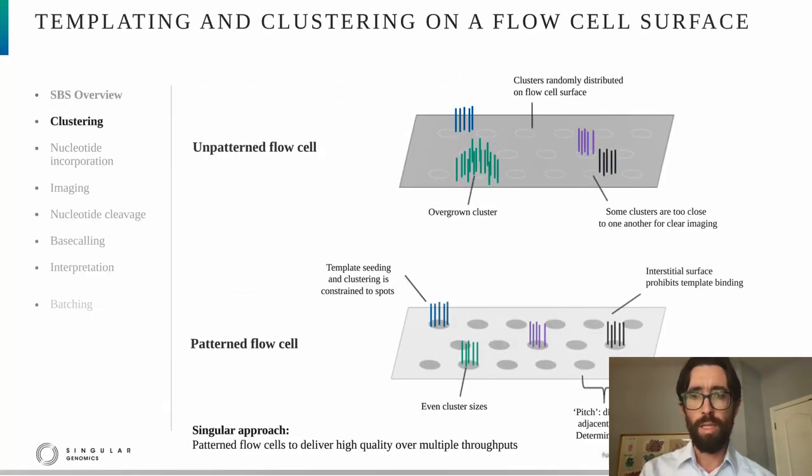Starting with templating and clustering, there are two types of flow cells one can use. The first is called an unpatterned flow cell, where the flow cell enables templating and clustering throughout the surface, so clusters may arise randomly. One benefit of the unpatterned flow cell is simplicity, but the drawbacks are that owing to random distribution, in some cases clusters are too close to one another to enable clear imaging, which reduces quality. Another issue is overgrown clusters, which are larger than others and can also reduce quality and throughput.